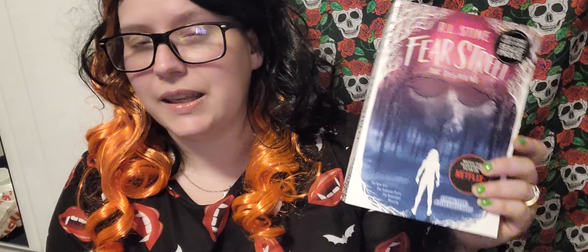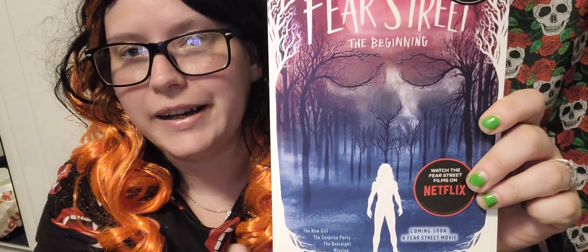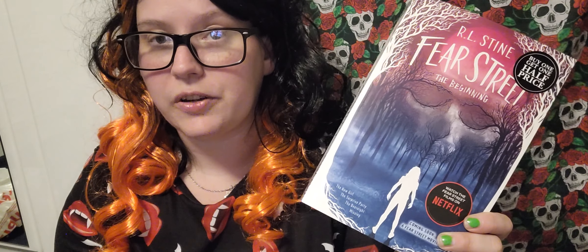I've got a Fear Street book here. It's R.L. Stine, Fear Street: The Beginning. I bought it a few weeks ago but wanted to keep it for Halloween time. I love the cover — the creepy trees, a skull in the trees, a girl just standing there. You get four stories in here: The New Girl, The Surprise Party, The Overnight, and The Missing. I love these collections of stories. I still haven't watched the Netflix Fear Street film, which I want to do — I'll get around to it eventually.